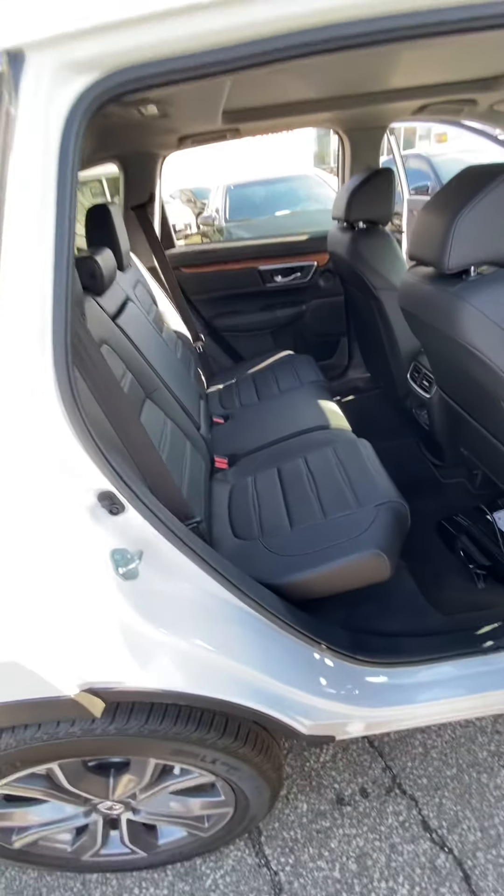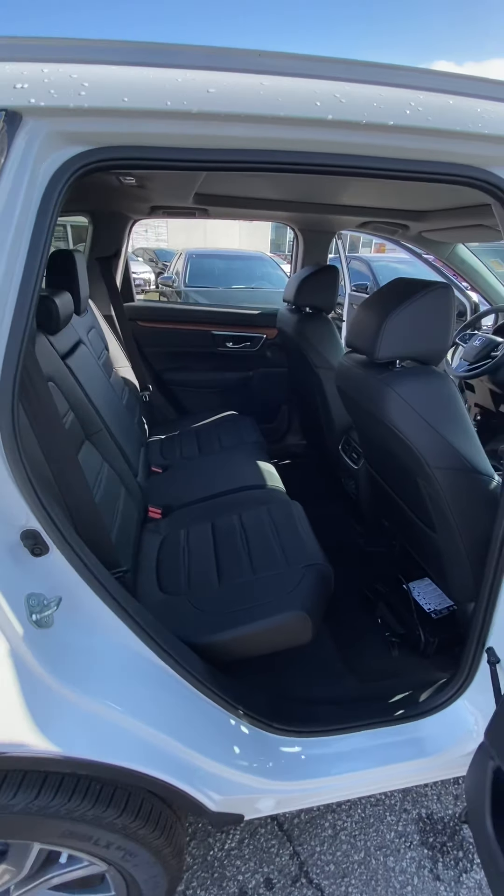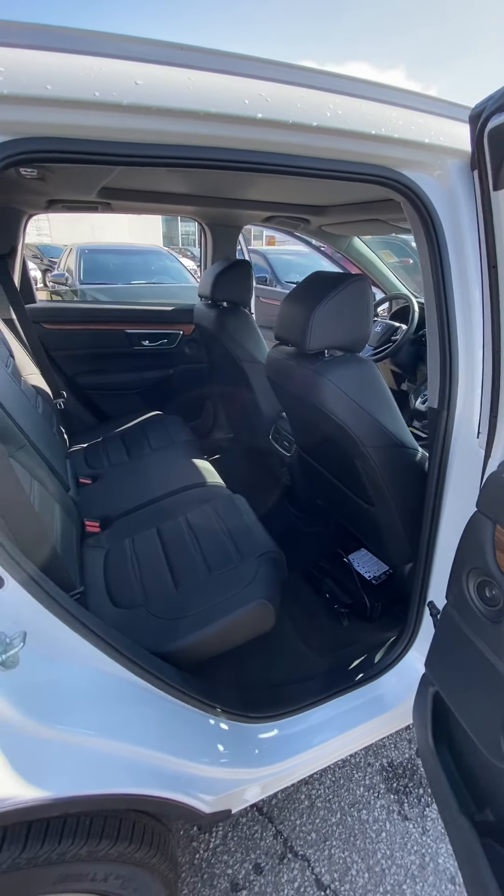There's quite a bit of rear seat room with the seats folded up as well, and the seats are at about a mid-configuration.